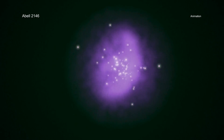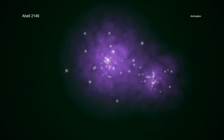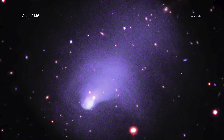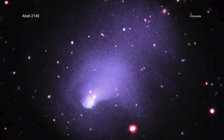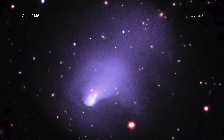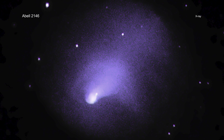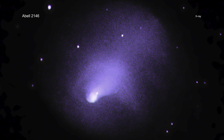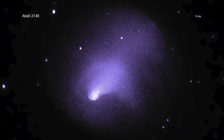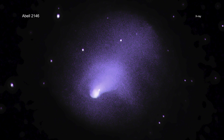These galaxy cluster collisions also provide scientists with physics laboratories that are unavailable here on Earth. A new study of the galaxy cluster collision known as ABLE-2146 uses a very long look — about 23 days' worth of observing time — from NASA's Chandra X-ray Observatory. X-rays are particularly important in studying galaxy clusters because they detect the massive amounts of hot gas that fills the spaces between the galaxies themselves.